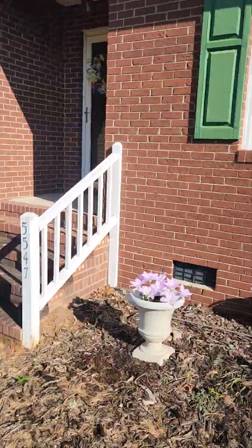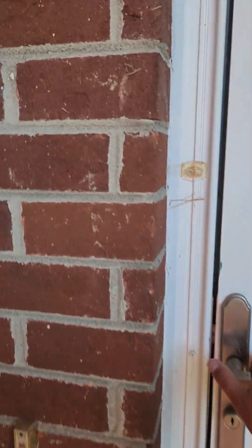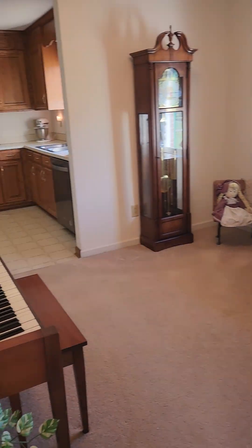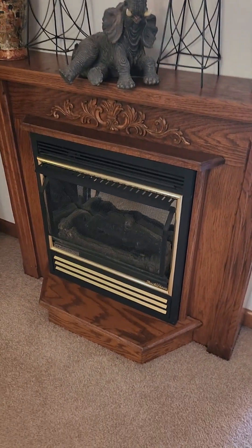One car garage. Let's go inside. Wood floor on entry and then lots of carpet. To the right there's a formal living space. Living room here. Gas fireplace.